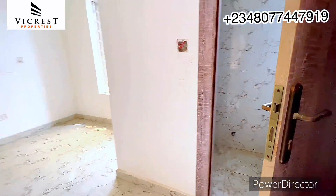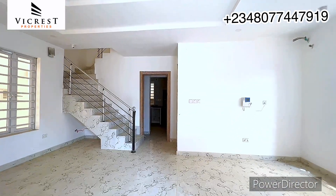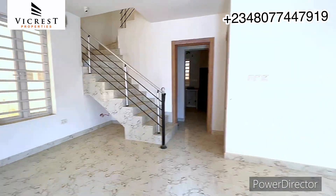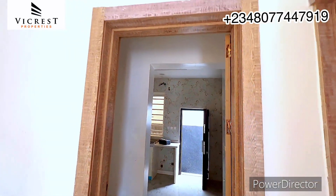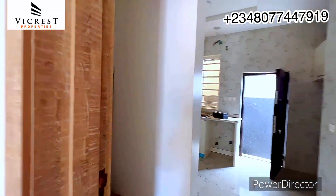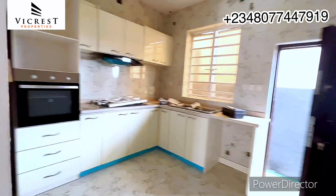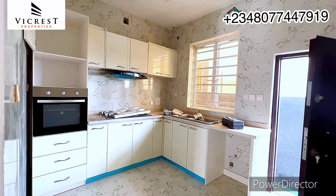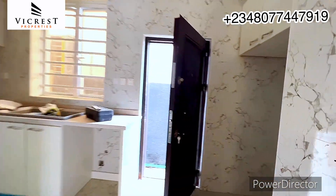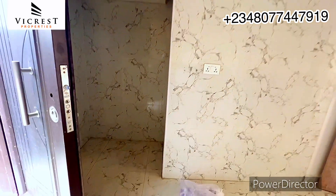Let's move to the kitchen right here. Here is the pantry where you can store your food items. You can see the size of the kitchen — it's sizable and spacious. You have enough cabinets, and here is the part where you can fit in your double-door fridge or your freezer.